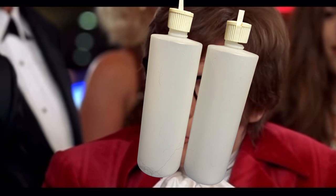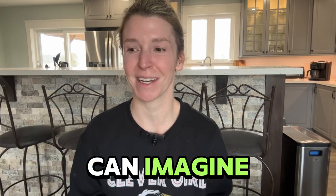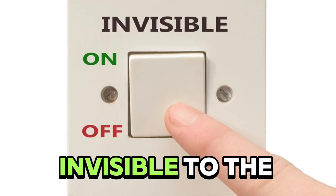You might be asking yourself, how can mixing bottles do anything? It's not sharp or inherently dangerous looking. It's even worse than you can imagine. The danger behind it is most of the time invisible to the naked eye. But there is good news — dogs are groomed all across the country every day, so with those statistics in mind, it seems like it's not actually that common.